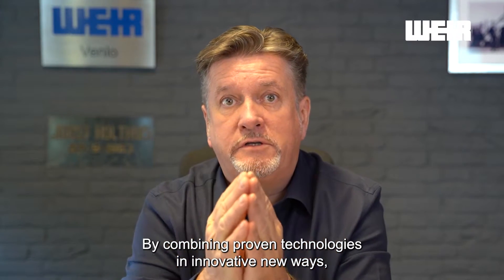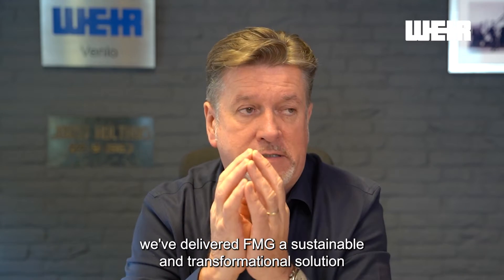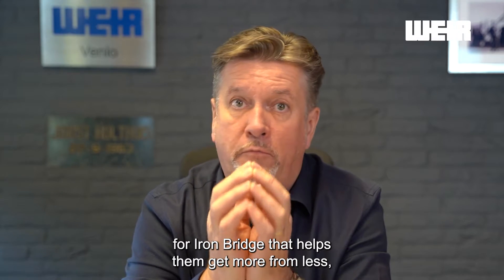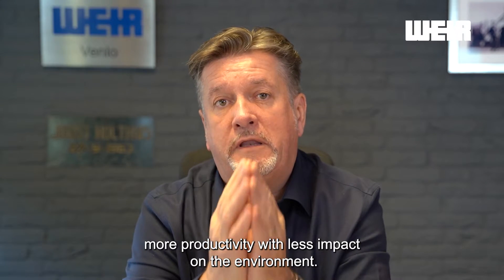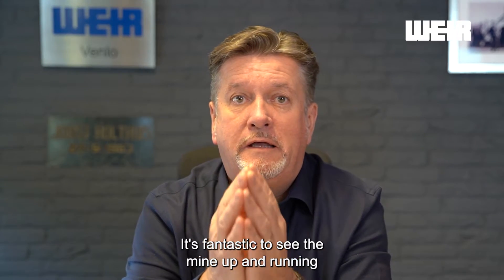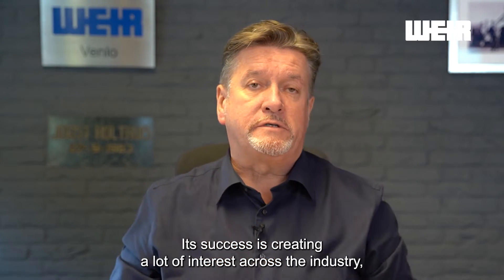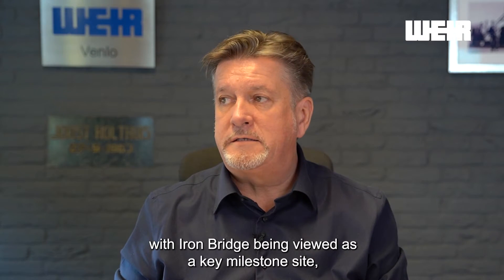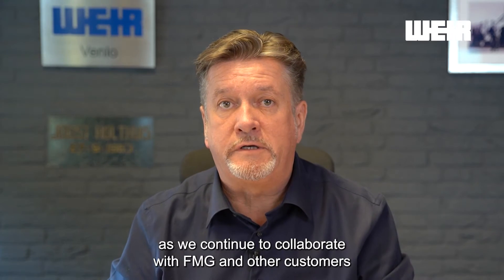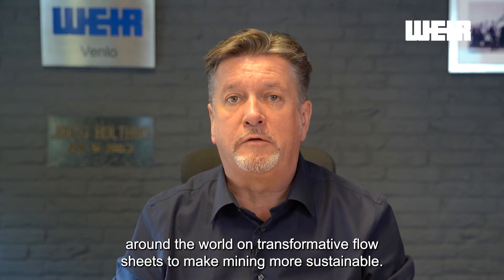By combining proven technologies in innovative new ways, we've delivered FMG a sustainable and transformational solution for IronBridge that helps them get more from less — more productivity with less impact on the environment. It's fantastic to see the mine up and running and the technology performing as planned. Its success is creating a lot of interest across the industry, with IronBridge being viewed as a key milestone site as we continue to collaborate with FMG and other customers around the world on transformative flow sheets to make mining more sustainable.